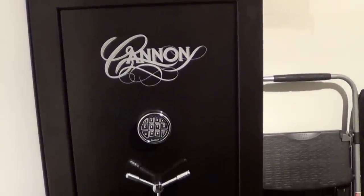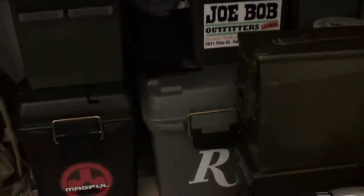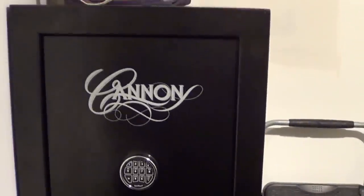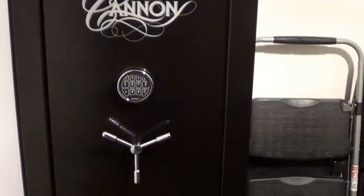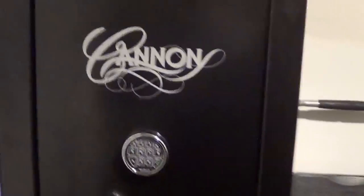It is in a closet, kind of like a little workroom — printer, computer, range bag — and I've got some ammo cans sitting down here. This is in my basement. It was originally supposed to be a bathroom, but anyway, here's the Cannon safe — let me let you guys see the inside real quick.